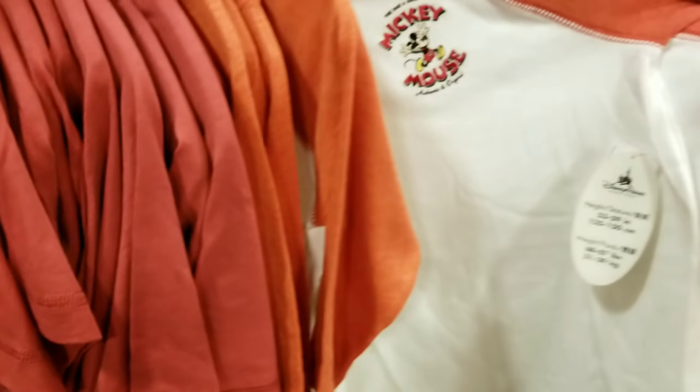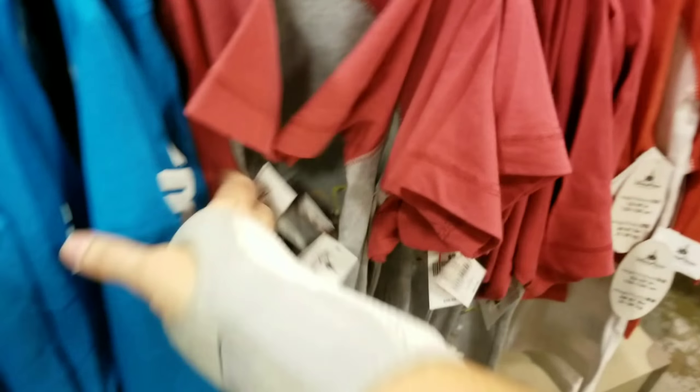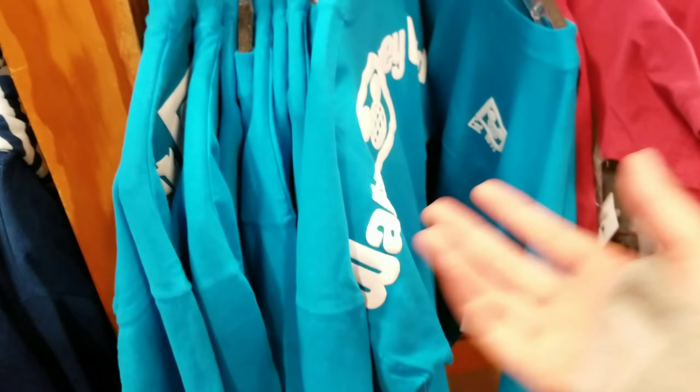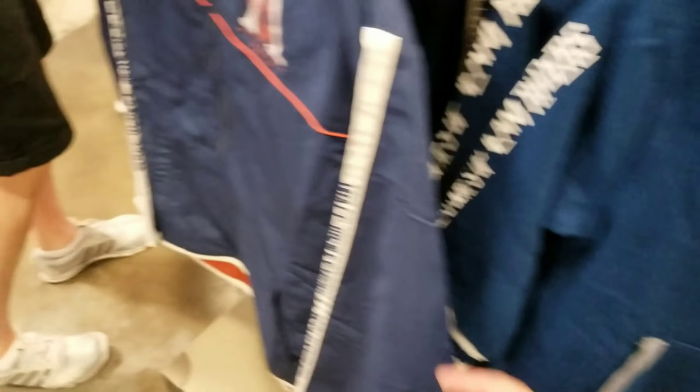I don't see anything new on this rack over here. You know, I really wish I'd get some of these in my size because I want them. Somebody email Disney and tell them to bring some spirit jerseys to the warehouse. I need some. I do not like referring to myself in third person.